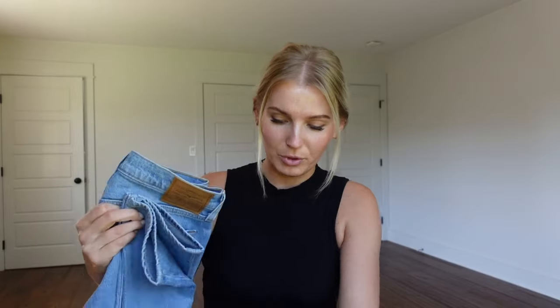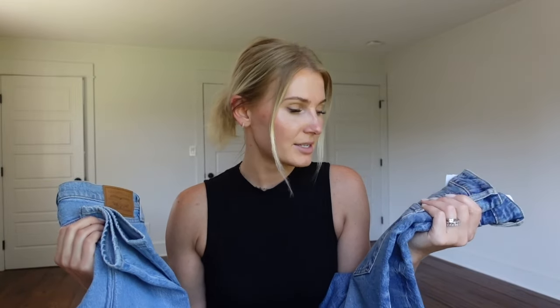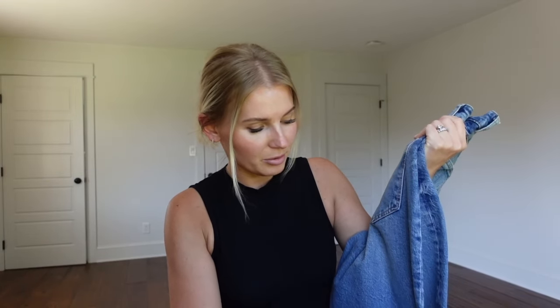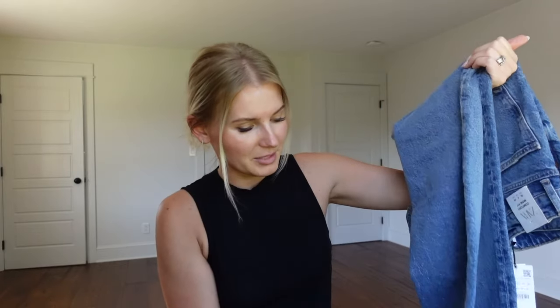Both the Levi and Zara jeans are very similar — both are 99% cotton, 1% elastane. They have just a tiny bit of stretch but not a lot. I actually wanted a very structured jean, and these are pretty structured, which is exactly what I was looking for. I like my mom and dad jeans to be stiff with that original jean material rather than stretchy.